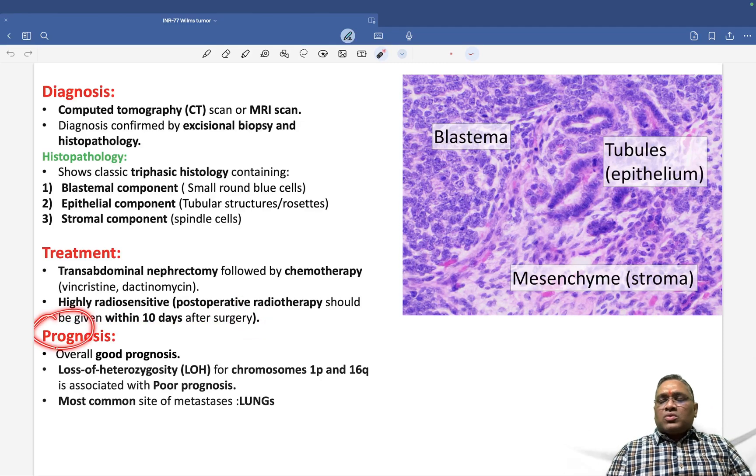Overall prognosis is good since these are non-endocrine tumors. However, loss of heterozygosity of chromosome 1p and chromosome 16q correlates with poorer prognosis. The most common site of metastasis — recently asked in exams — is the lungs, just like adult renal cell carcinoma.